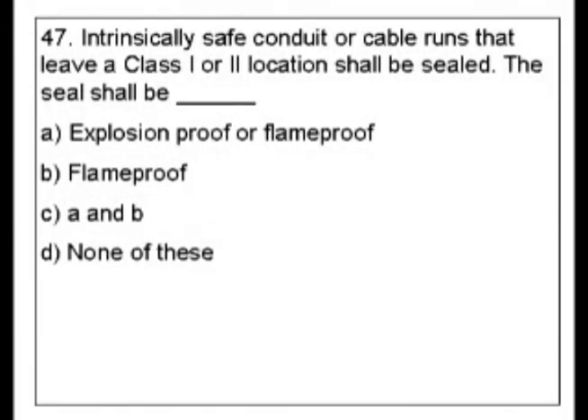Question 47. Intrinsically safe conduit or cable runs that leave a class 1 or class 2 location shall be sealed. The seal shall be blank. A: explosion proof or flame proof. B: flame proof. C: A and B. Or D: none of these.